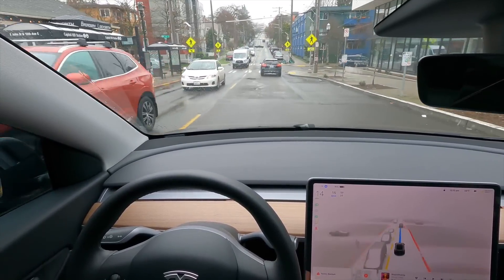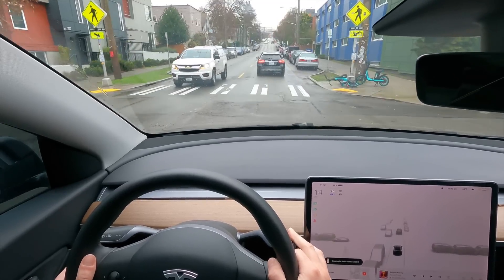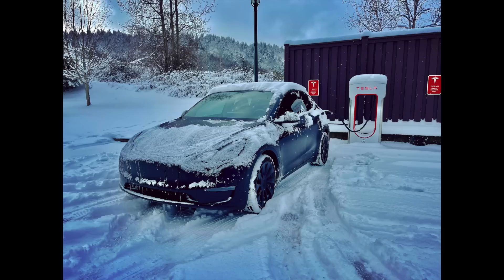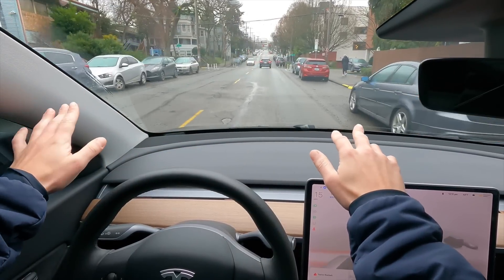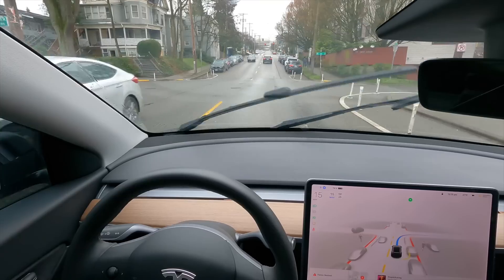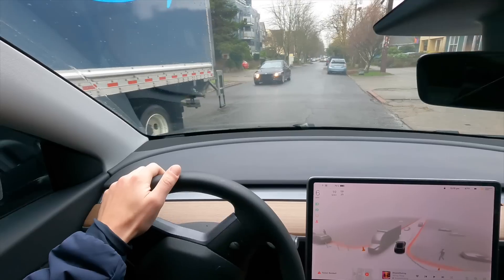Bro, are we going to hit that pothole? It probably would have hit that pothole if I didn't disengage. Seattle had an insane snow, which was just epic and so fun, but the roads have gotten screwed. There are potholes everywhere, so you got to be really careful. The Tesla is not adapting to them. I think it saw that, but I wanted to disengage because this truck was coming here and it was just going fast.